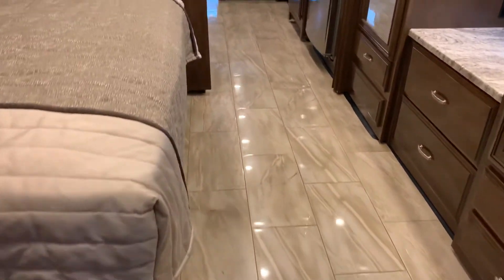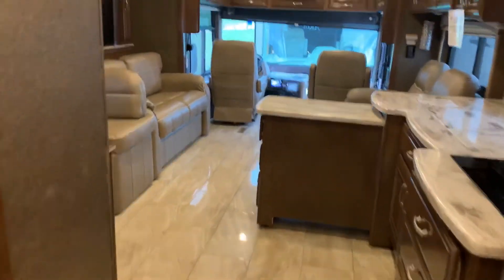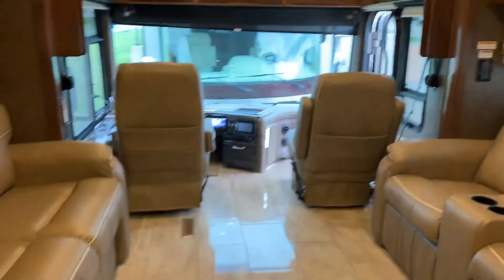Take another look — no carpet at all. Awesome. Come ask for me, Sierra, at Traverse St. Louis RV!